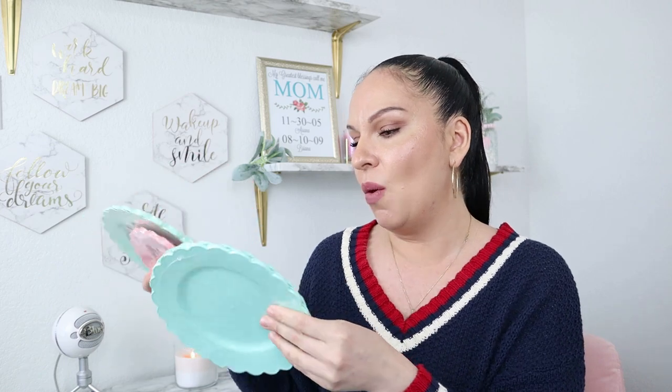I always want to let you guys know when there's a difference between similar products — like with the glitter egg patterns. These two look similar in store but they're two different colors: one is teal blue and one is minty green. I picked up two packs of each, and they come six in a pack.